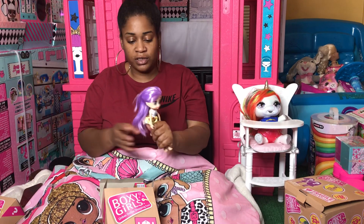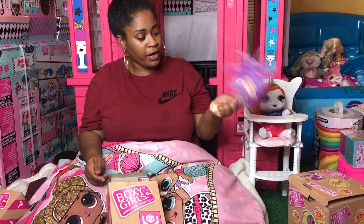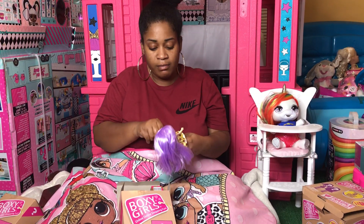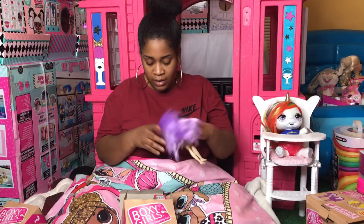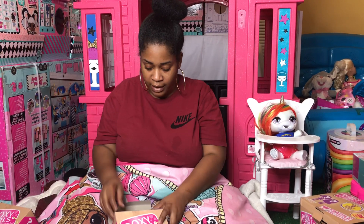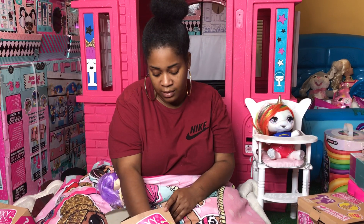This is our first Boxy Girl and she's so cute. Miracle had already unboxed her, played with her, and put her back in the box. She's got little earrings and little accessories that come with her. I'm going to put her back because Miracle already played with her, and I'm about to unbox the other one.